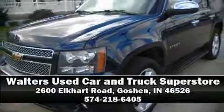Ignition disabling, OnStar, and four-wheel disc brakes with ABS. Stop by our dealership or give us a call for more information.